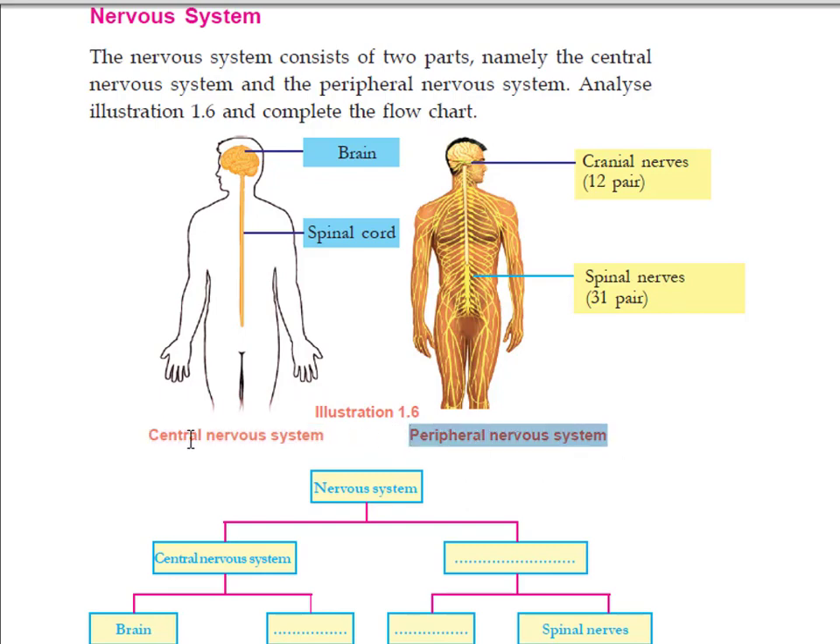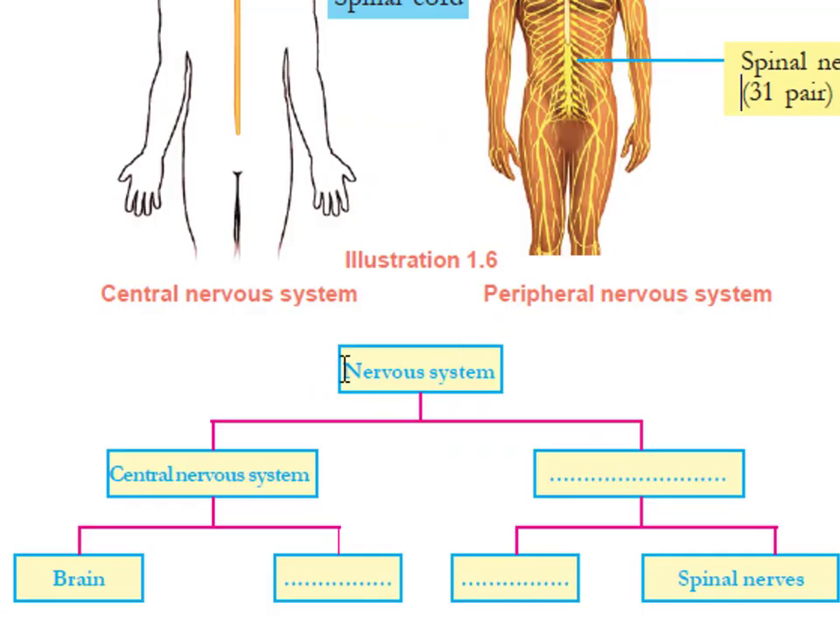The central nervous system includes the brain and the spinal cord. The peripheral nervous system includes 12 pairs of cranial nerves and 31 pairs of spinal nerves.